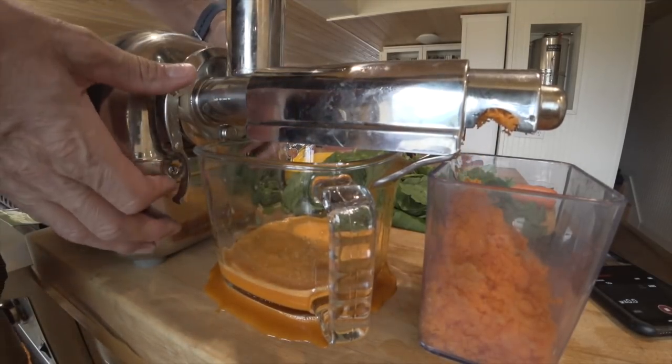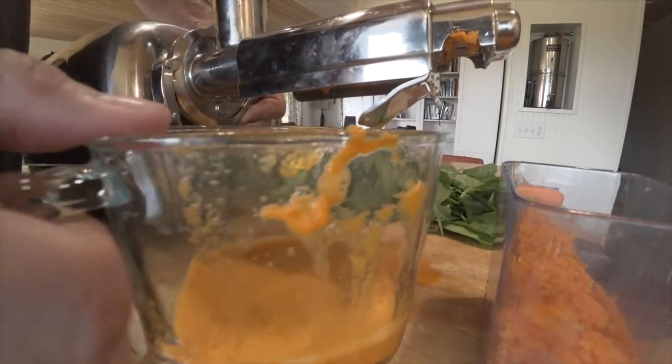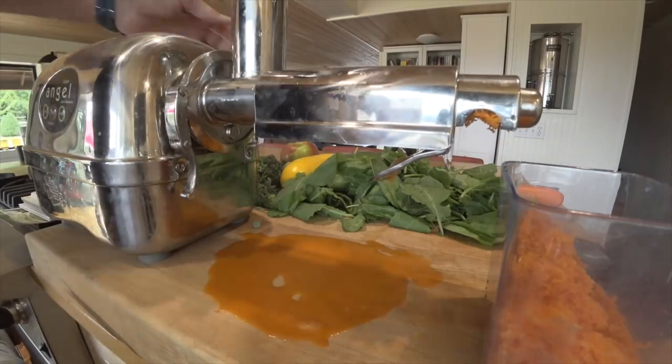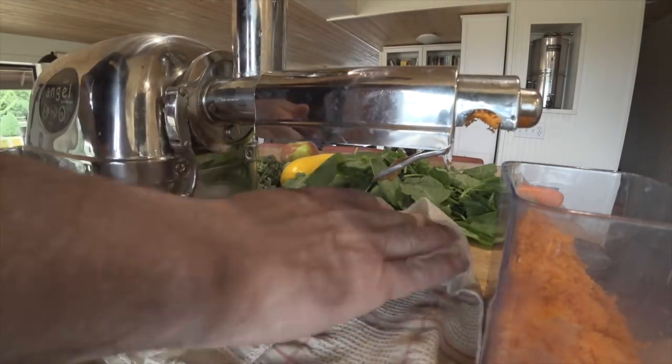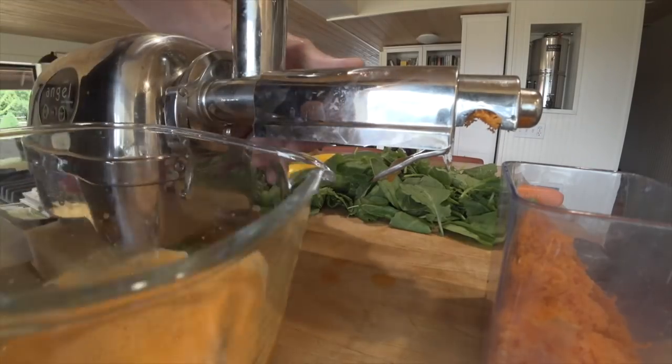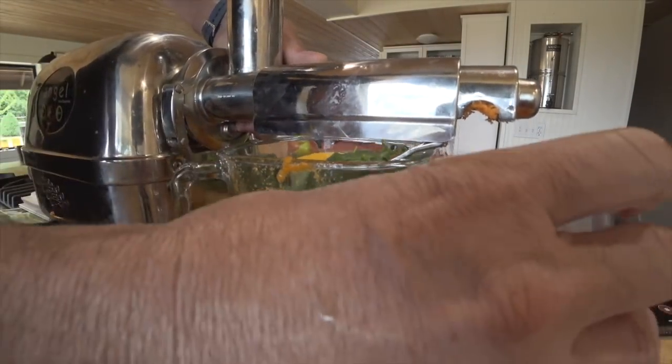We're leaking! I didn't put the thing back together. See, this is what happens when Mrs. W doesn't make it — everything becomes a mess. Remember this with your angel juicer: this goes on the outside.